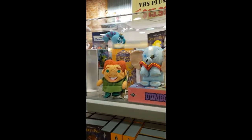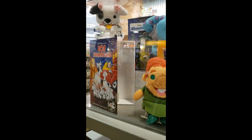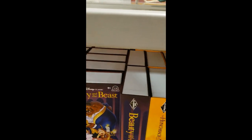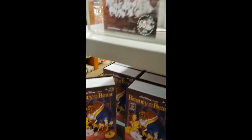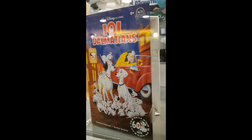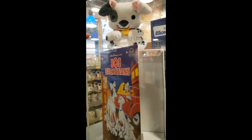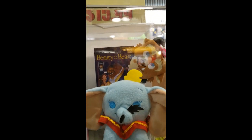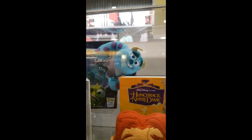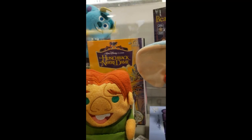This is cute and it's new to the Character Warehouse — I had seen it at Hollywood Studios. It's a box. I don't know if it's supposed to look like a VHS or what. Inside there's a plushie. That's the one for 101 Dalmatians. Then here's the Hunchback, and Dumbo, and Beast back there, and Sully. This is $15.99 — down from $27.99 originally.